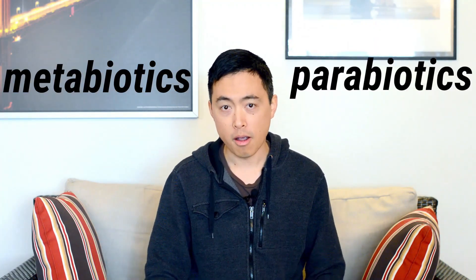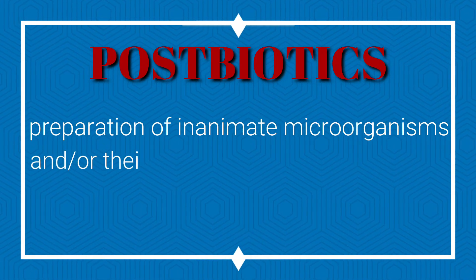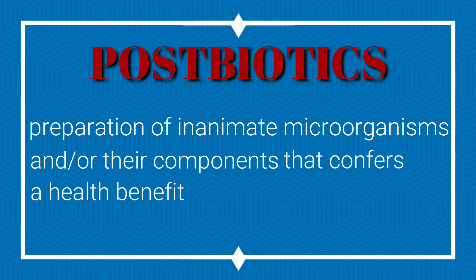Last but not least, we come to postbiotics. What in the world is that? It sounds like something that comes after probiotics — well, kind of. Postbiotics, also referred to in scientific literature as metabiotics or parabiotics, are by definition a preparation of inanimate microorganisms and/or their components that confers a health benefit on the host. Inanimate microorganisms — you mean like dead probiotics? Yes, and actually more than that: not just dead probiotics, but even parts of dead probiotics, parts of dead bacteria that can be beneficial for health. You might think probiotics have to be alive to have a health benefit — but surprise, no they don't.